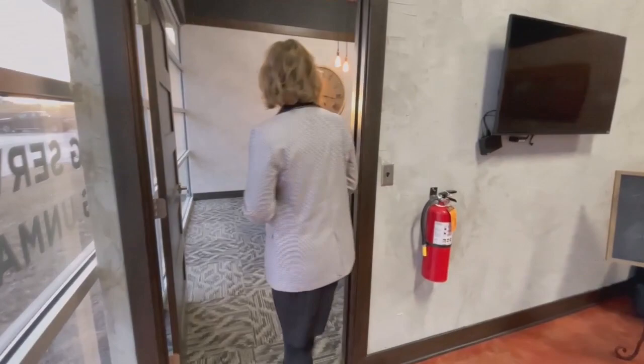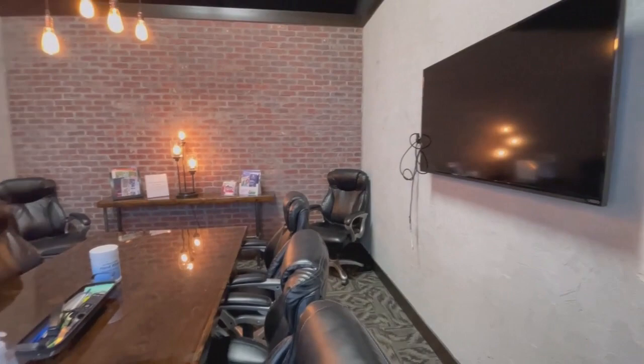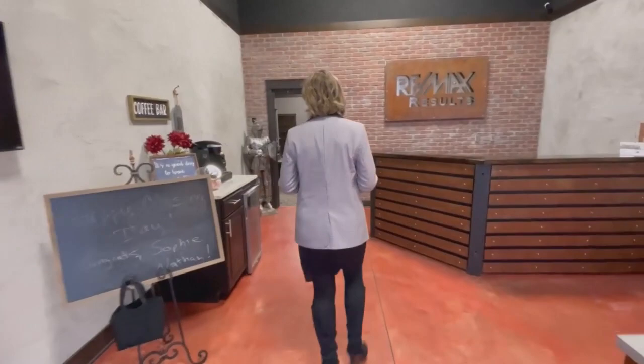Moving over here we have a conference room. Got some unique lighting in here as well as ceiling fans, but definitely a lot of meetings happen in here — everything from closings, vendor meetings, agent to agent meetings, buyer meetings, seller meetings — all of that goes on in there.